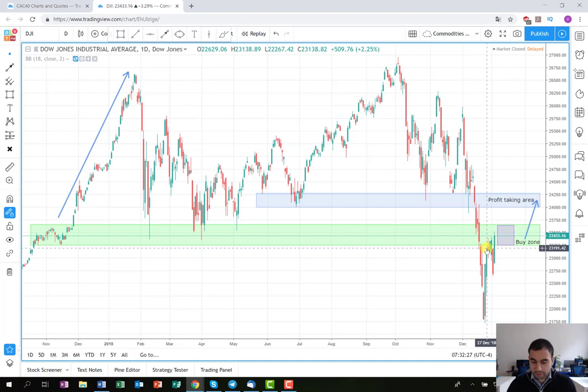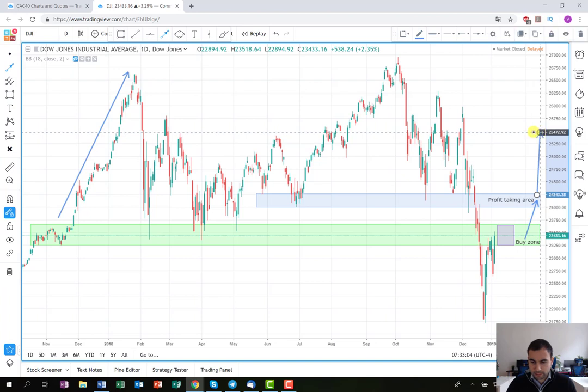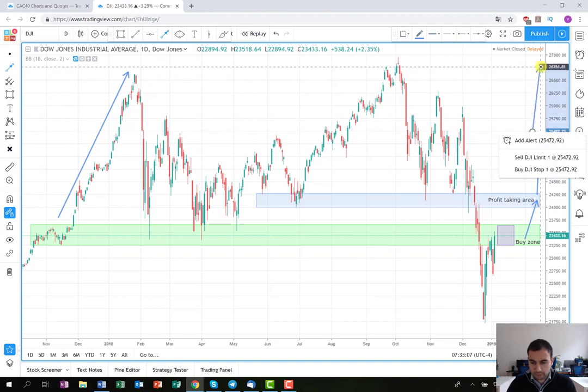The futures are very high today so we are expecting the markets to go on the long side. The idea here is if the price continues on the long side, to enter somewhere into this buy zone and hold the trade until it reaches this profit taking area — probably somewhere around 24,162. Here we are going to close maybe around 50 to 70% of our position and leave the floating exposure like an investment, because it could reach higher levels or even go for a new all-time high.